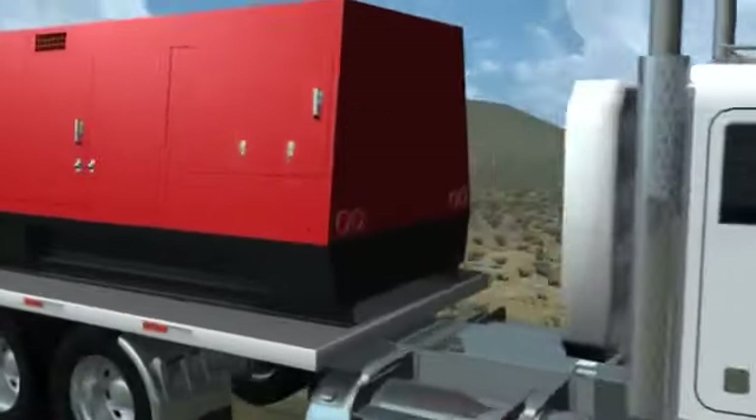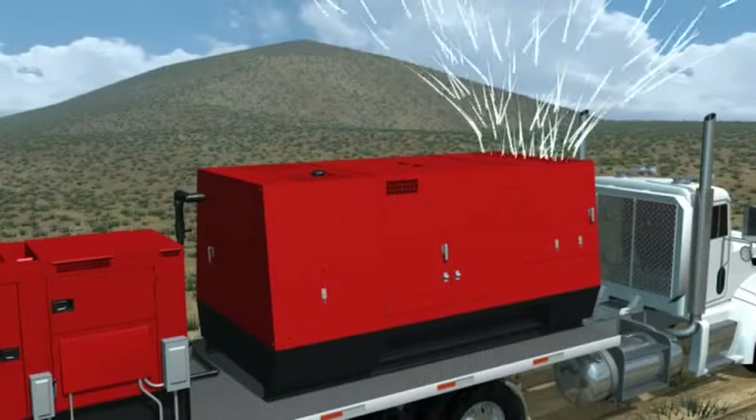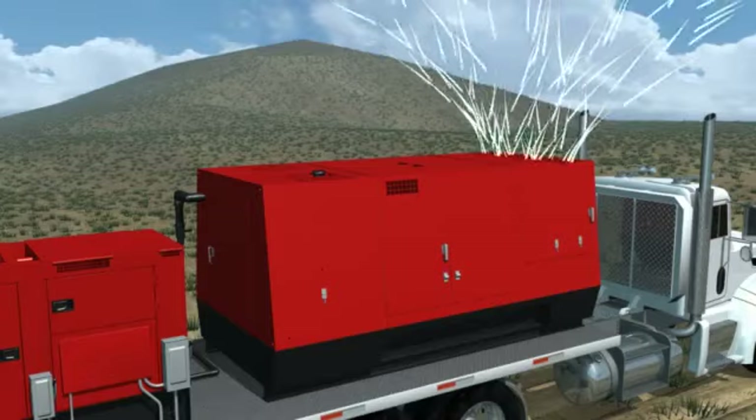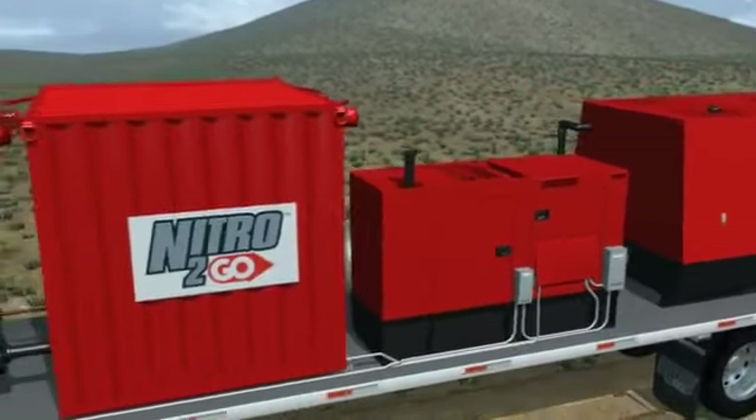First, a low-pressure air compressor is used to feed atmospheric air to the membrane separator. Next, the air travels through the membranes where it is separated into rich, inert nitrogen gas and oxygen waste.